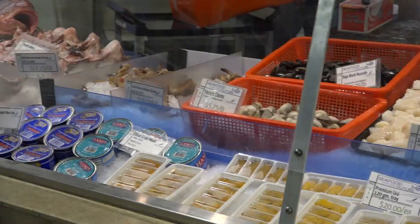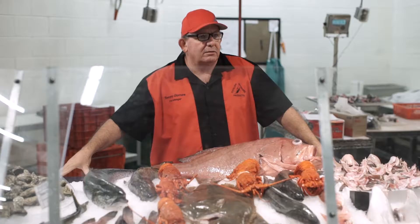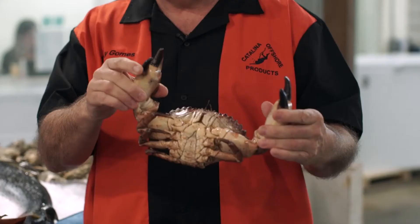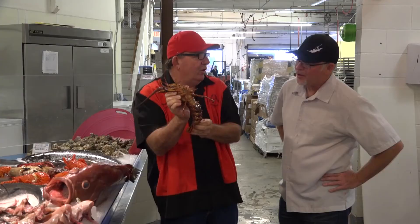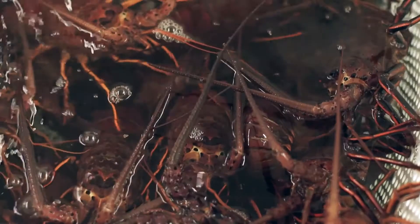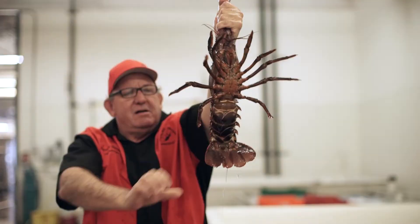No show about crabs and lobsters, however, would be complete without a trip to Catalina Offshore Products, where we visit with fishmonger Tommy Gomes. Tommy shares with us some of his many great stories and fascinating facts and other information about crabs and lobsters.